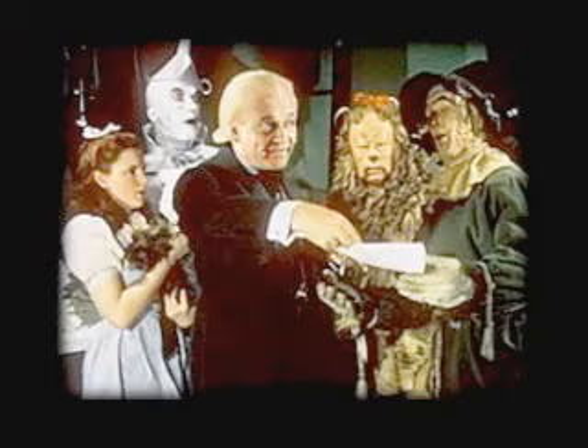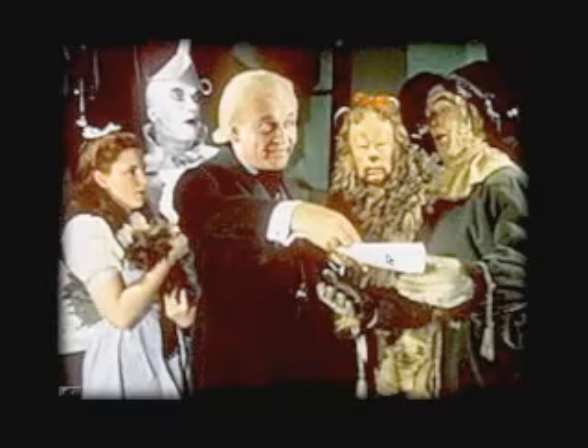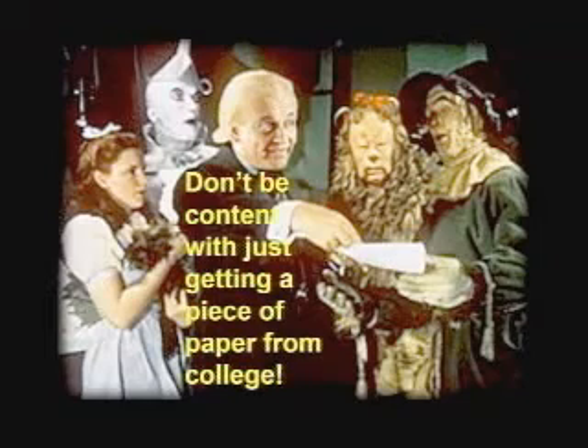The scarecrow wanted a brain. And you remember what he did? He braved being burned to death, and the monkeys took him off and tried to pull all the stuffing out. He did all that because he wanted a brain. He came and saw the Wizard of Oz, and what is the Wizard of Oz giving him? A piece of paper. So my recommendation to you is: don't be content with just getting a piece of paper from your college education. Thank you very much.